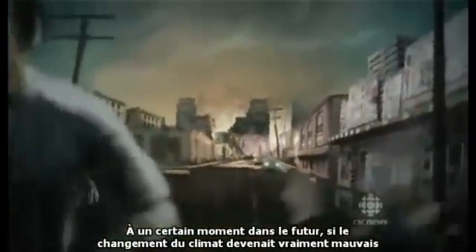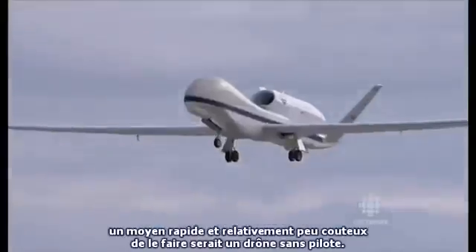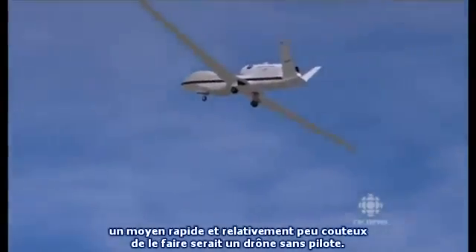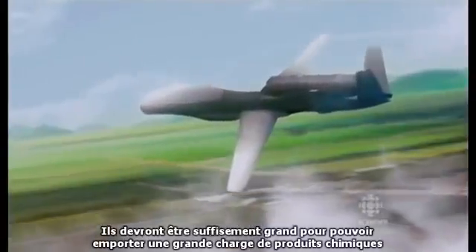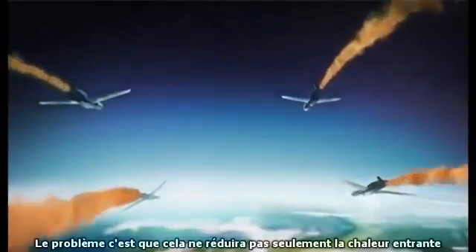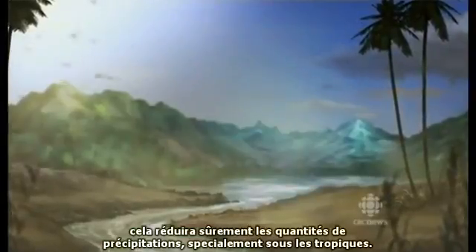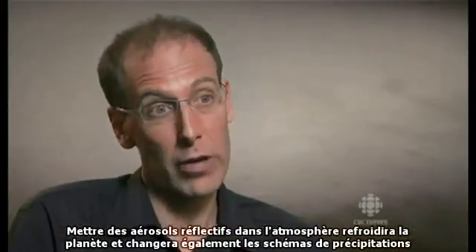At some point in the future, if climate change gets really bad and somebody decides we need an acid sunscreen to save the day, a fast and relatively cheap way to do that might be to use unmanned drone aircraft similar to those now used in war zones — big enough to carry a load of chemicals, with wings modified to enhance the spread of vapor trails into a stratospheric sunscreen. The problem is that this will not only reduce the incoming heat, it will almost certainly reduce the amount of rain falling, especially in the tropics. Putting these reflective aerosols in the stratosphere will cool the planet and also change rainfall patterns. It's especially notable that the Asian monsoon got weaker during Pinatubo.